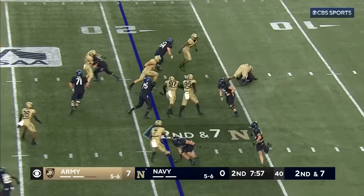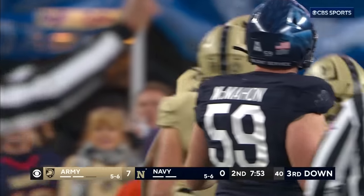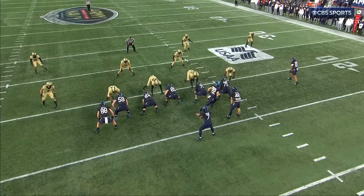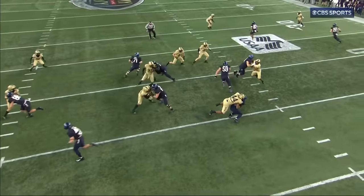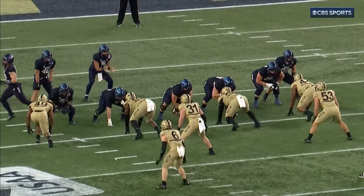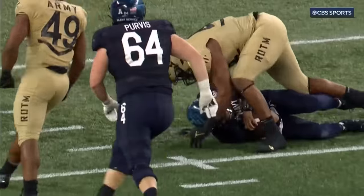Second and seven. Arline nail in the backfield by Nathaniel Smith. He anticipates that play. Watch him attack inside — he just blows up the play. Had a pulling lineman in front of him, and that just happened too slow. Smith was on the attack and it was successful.